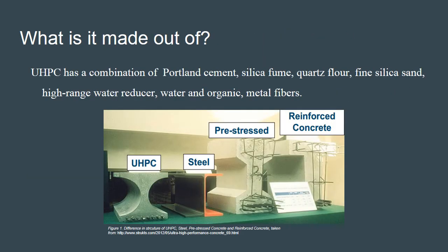Ultra high performance concrete has a combination of Portland cement, silica fume, quartz flour, fine silica sand, high range water reducer, water, and organic fibers.